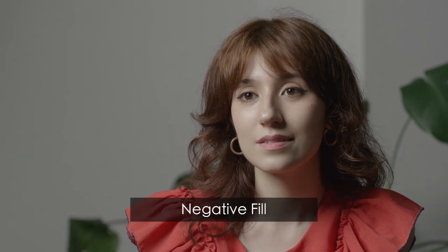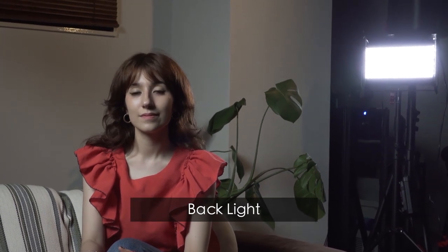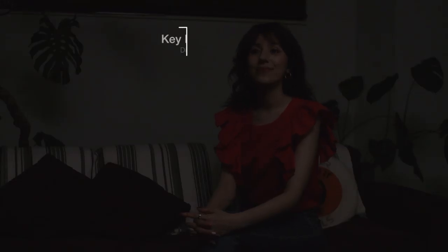At last, to add accent to the scene, I can put a panel light behind her back to cast some edge light, which separates her from the background. Now let's look at the recap.